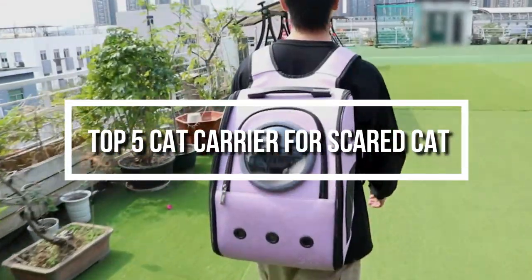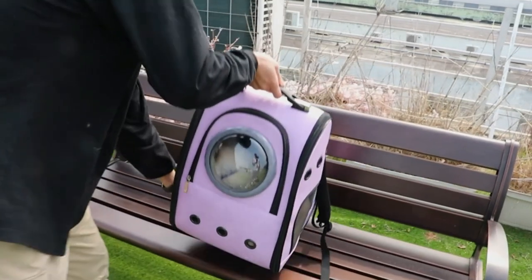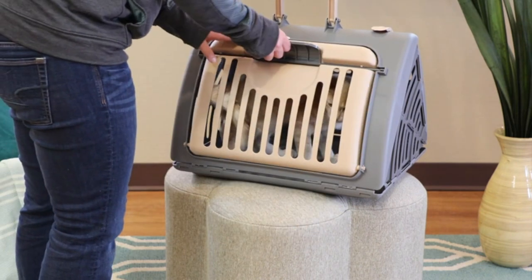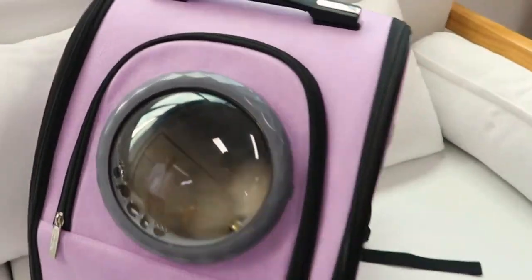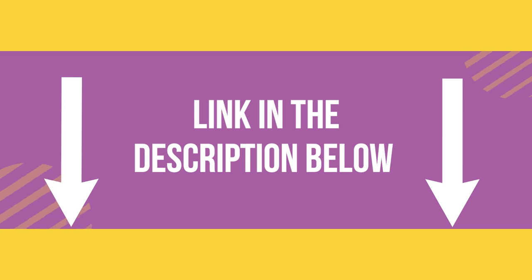Hello everyone. Welcome back to another new video. In this video, we will look at some of the best cat carriers for scared cats on the market right now. I compiled this list based on my own research, and ranked them according to price, quality, durability, and much more. For further information and updated prices, you can check the description below. Let's get started.